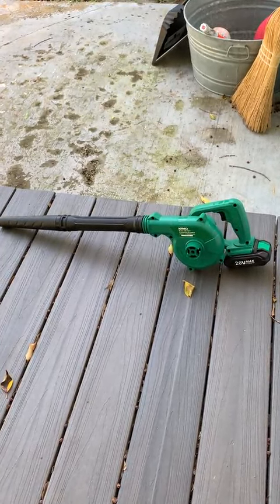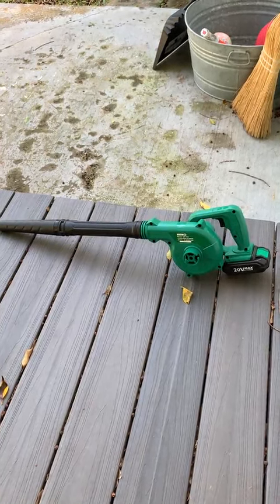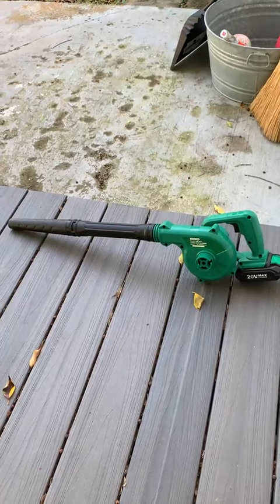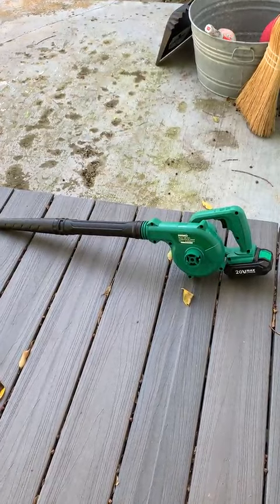He likes to blow every single day even when it's not needed. At my own house, I was noticing one of my trees dropping a lot of seeds and leaves this spring and decided to purchase my own Chemo for this same reason.